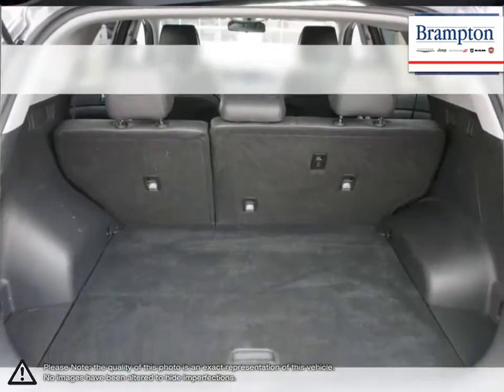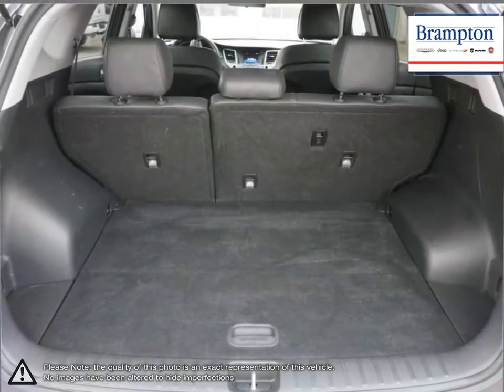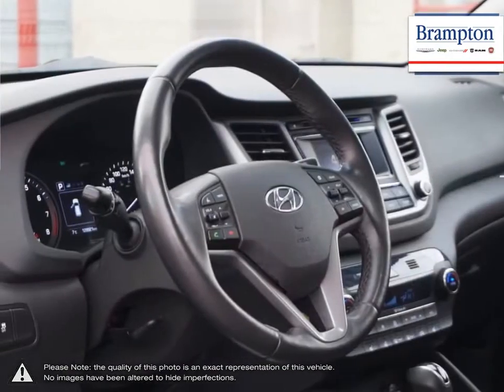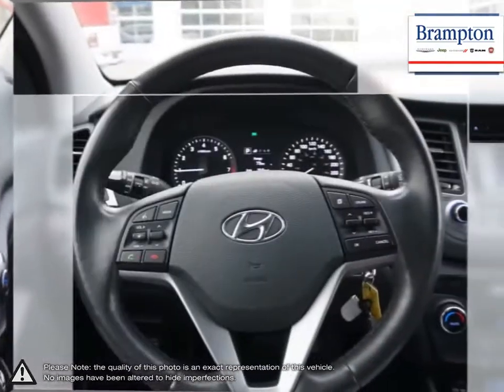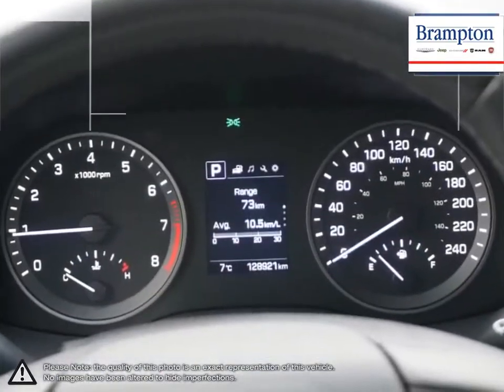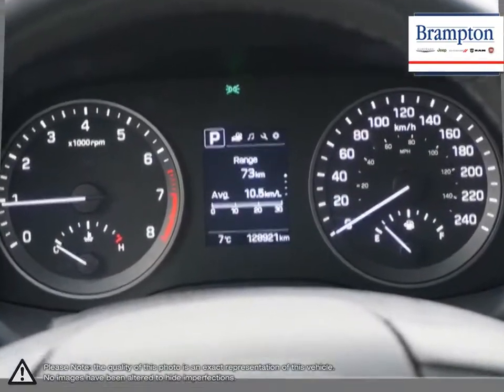Brampton Chrysler is also part of the Raffi Auto Group, representing 23 different brands and serving all of the GTA and Ontario. We offer a huge selection of new and pre-owned inventory, courtesy vehicles, a dedicated service department, a large parts department, and state-of-the-art body shop.